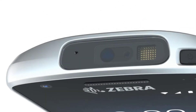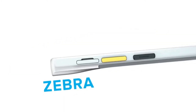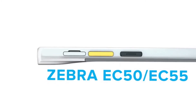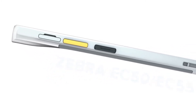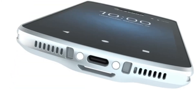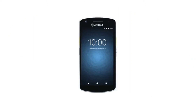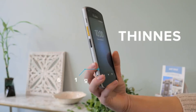Truly great design is the convergence of form and function — that is a cornerstone of the new EC50 and EC55 individually assigned mobile computers from Zebra. A device created to work for business and designed to make workers want to use it: keep it on and in their hands. Small, light, effortless to use, easy to carry.